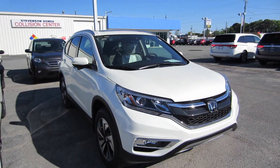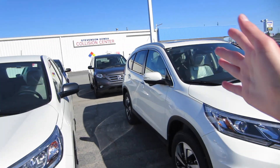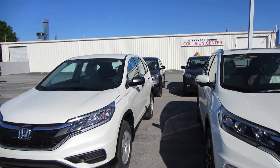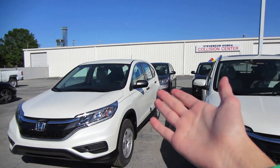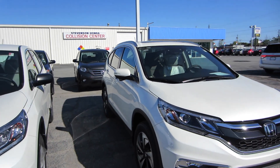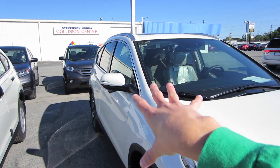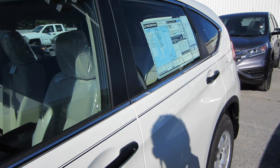And right next to it, we have the complete opposite end of the spectrum — we have the CR-V Touring, which is approximately a $9,000 difference between this model and this model. You've got the same powertrain, same 2.4-liter Earth Dreams with the CVT. So that's really $9,000 of feature content that you're getting on the Touring over the LX.